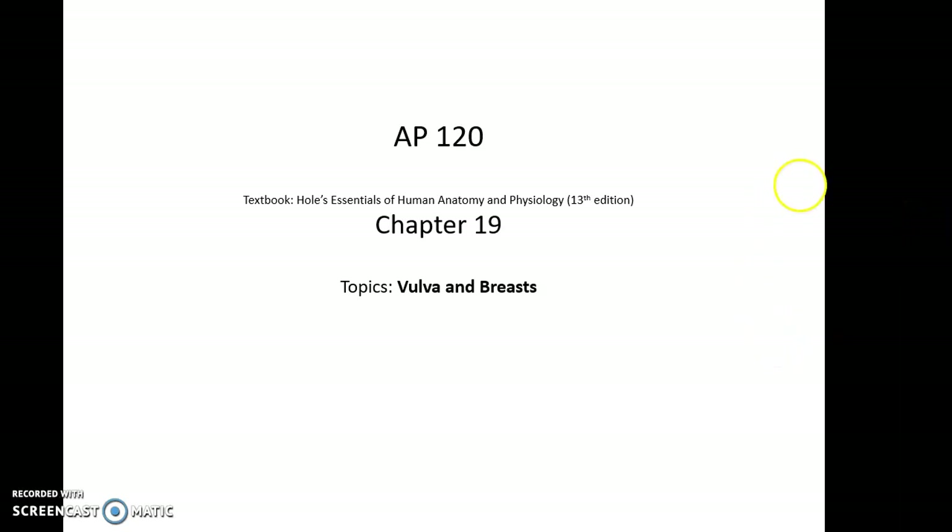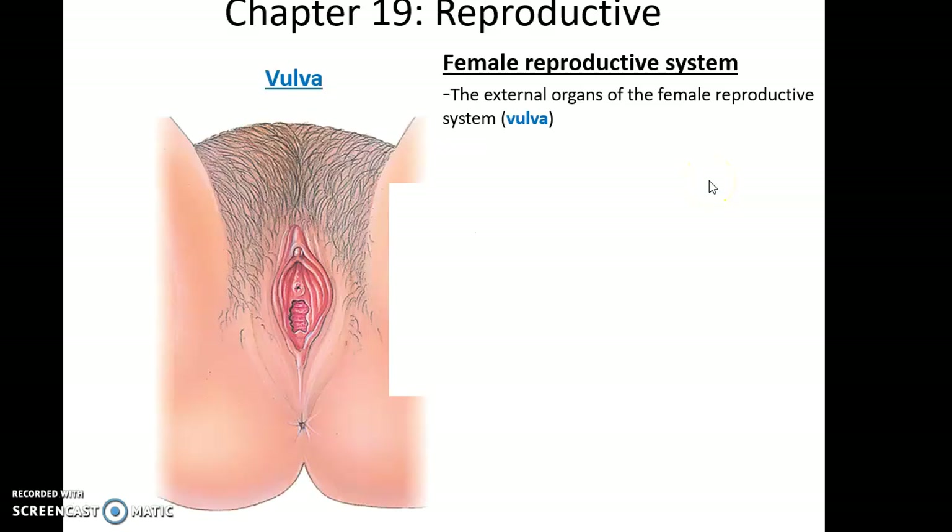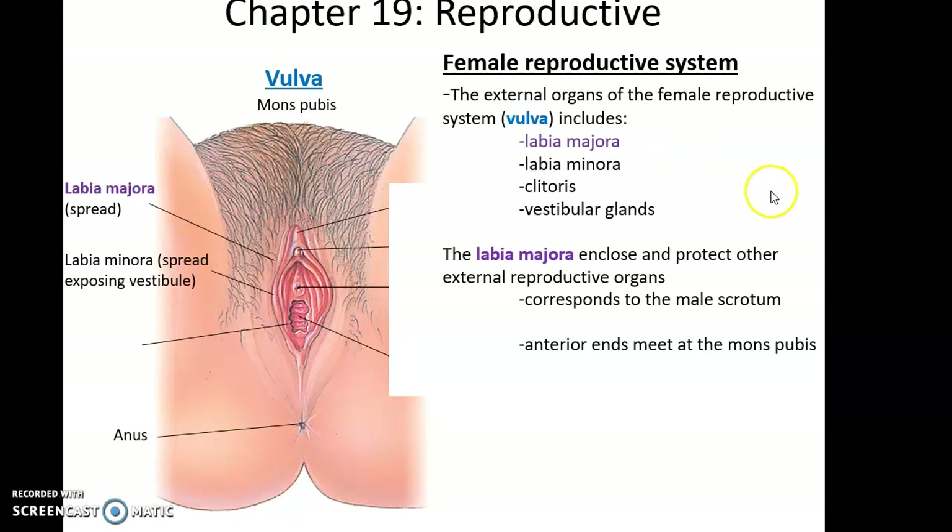AP 120, chapter 19 covers the topics of the vulva and breasts. The female's external reproductive organs are collectively referred to as the vulva. The vulva includes the outer labia majora — the outer skin folds that enclose and protect the other external reproductive organs. The labia majora corresponds roughly to the male scrotum and meets anteriorly at an area called the mons pubis, a raised area in front of the pubic symphysis due to additional adipose tissue.